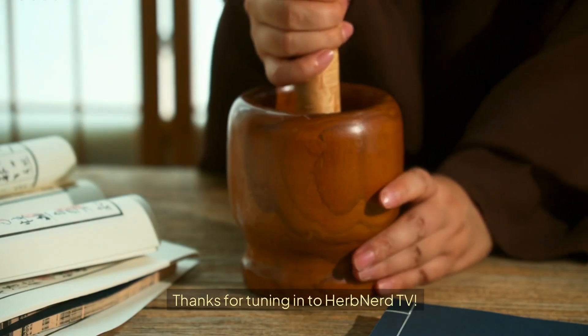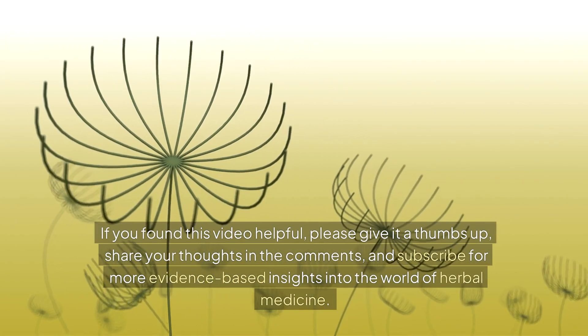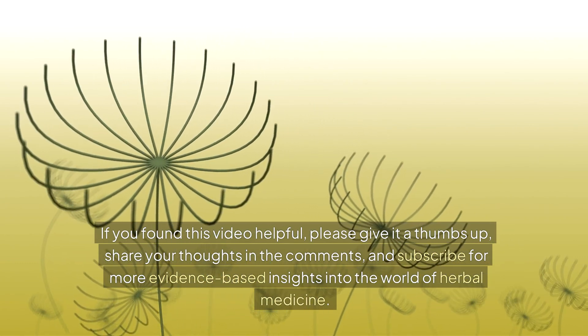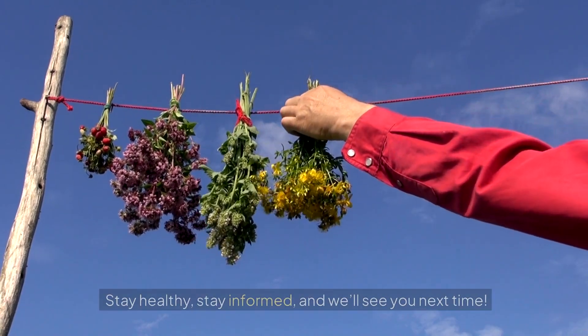Thanks for tuning in to Herb Nerd TV. If you found this video helpful, please give it a thumbs up, share your thoughts in the comments, and subscribe for more evidence-based insights into the world of herbal medicine. Stay healthy, stay informed, and we'll see you next time.